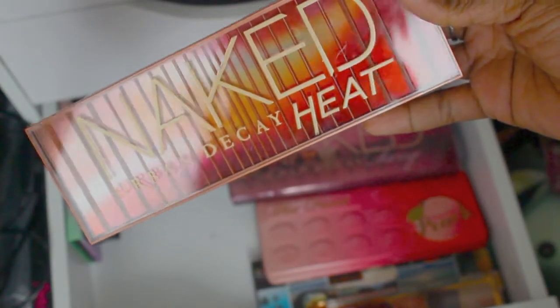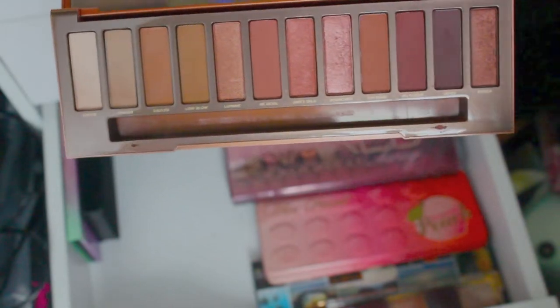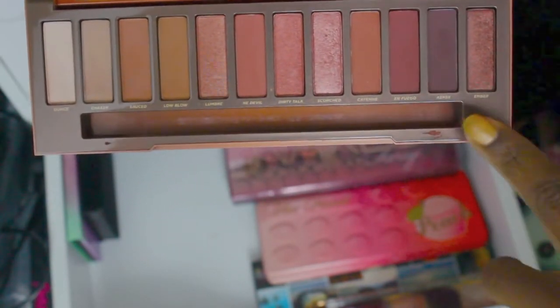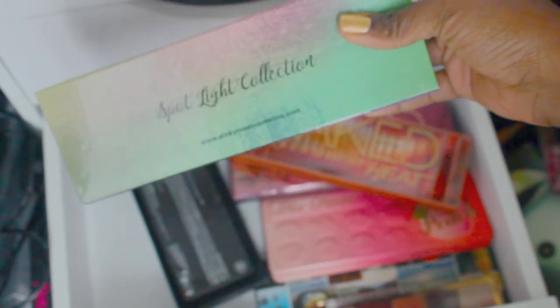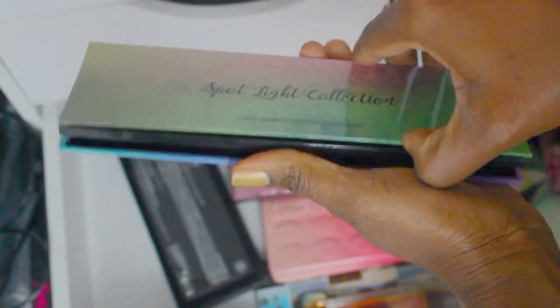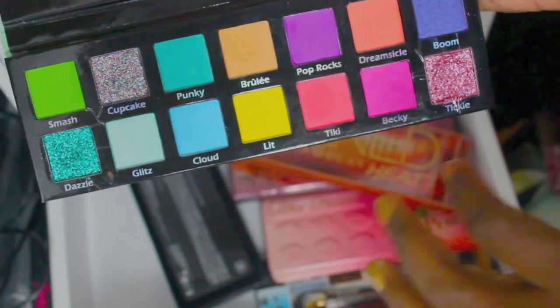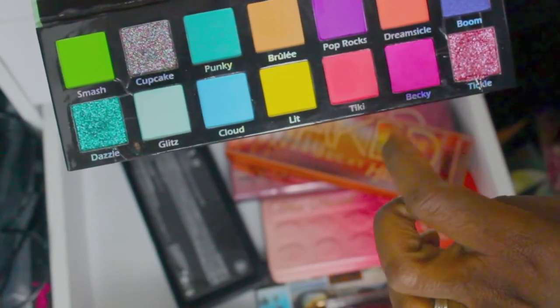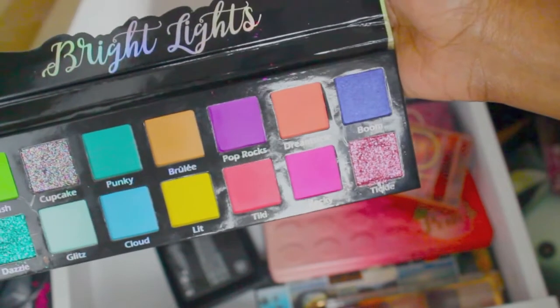You can really get a nice cranberry smoky eye out of that one. Another favorite — the Naked Urban Decay Heat. I love this one. I wish it had a black because the deepest color isn't quite deep enough to use this palette on its own, but it's a great palette. Then the Spotlight Collection — this came from Lady B as well. It's a bit brighter than I'm used to, but I have played with the shimmers and they were fantastic.